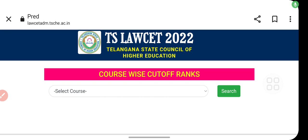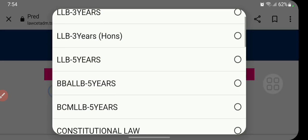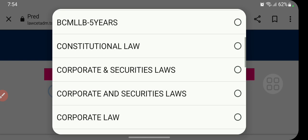Welcome back to my YouTube channel. In this video, I'll be sharing the college cutoffs of 2021 based on courses. Here you can see you can select your course — whatever course you want.